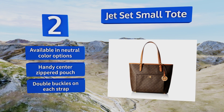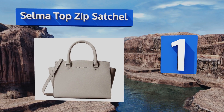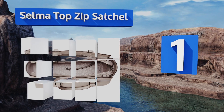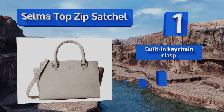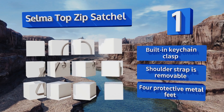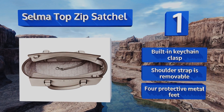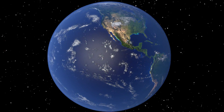Coming in at number one on our list, make a statement with the versatile Selma top zip satchel, which is designed to be carried at the elbow or on the shoulder. The dual rolled leather handles feel sturdy in your hand, and because it's so structured it can stand alone when you can't find a purse hook. It features a built-in keychain clasp, a removable shoulder strap, and four protective metal feet.